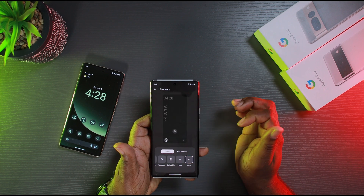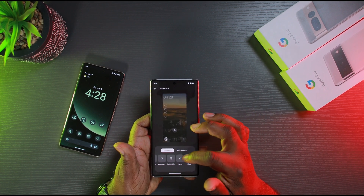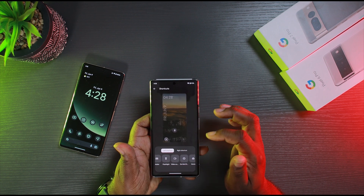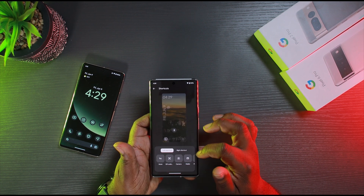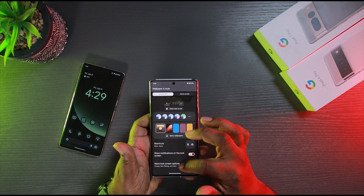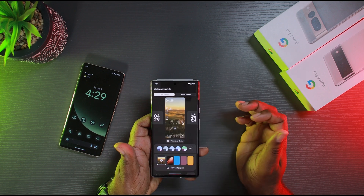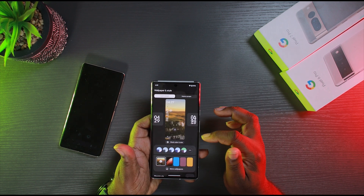So you can definitely go in here and customize a lot of things — colors and everything else. It's a good welcome change. You can even change your shortcuts. You can't change everything you want, but they do give you more options. In Android, more options is always good. Now you've got the ability to add shortcuts and things like that.